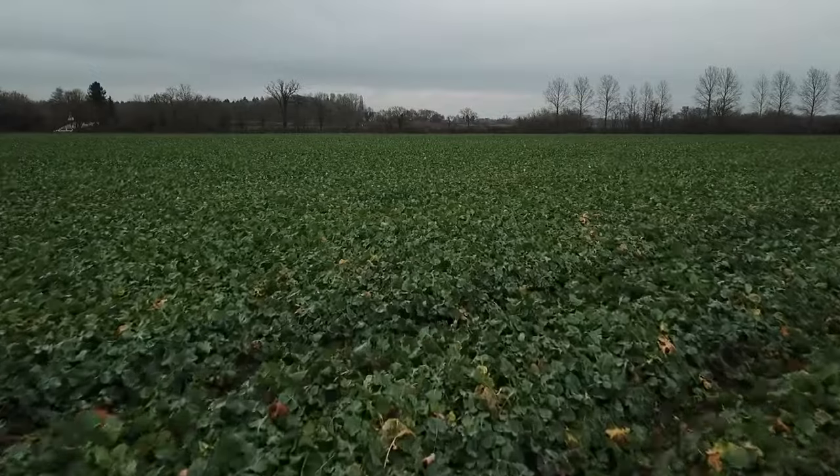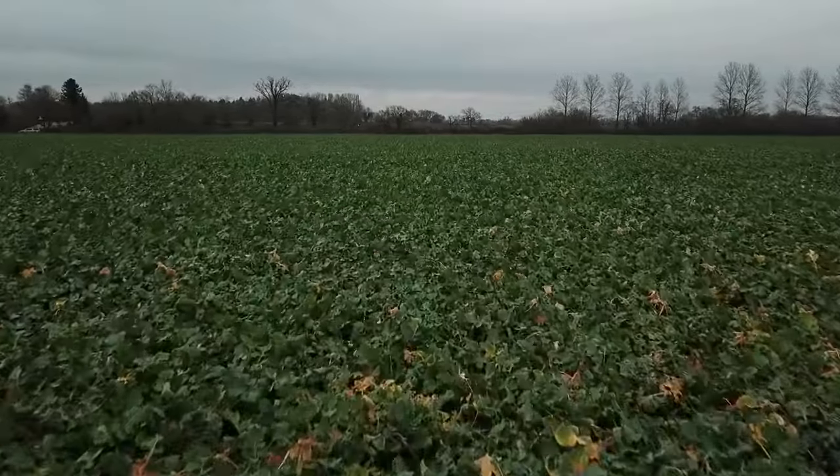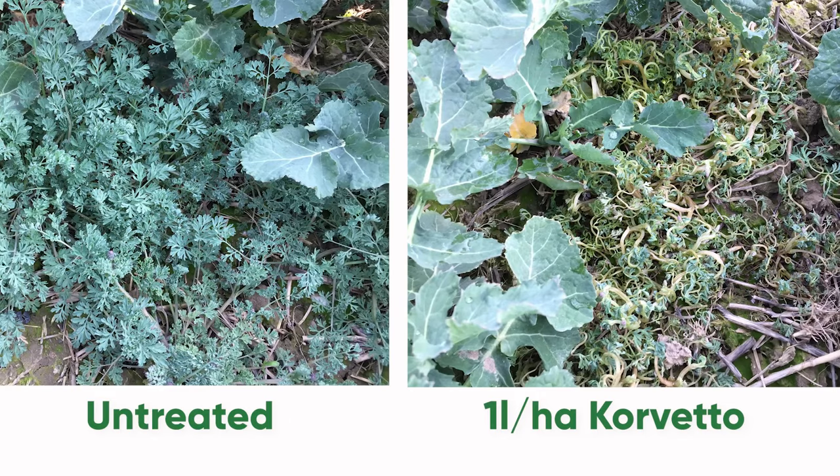There are no following crop restrictions in a conventional rotation, and farmers are free to use one litre per hectare of Corvetto, even if they've applied a post-emergence herbicide in the autumn such as Belkar or Astrokerb.